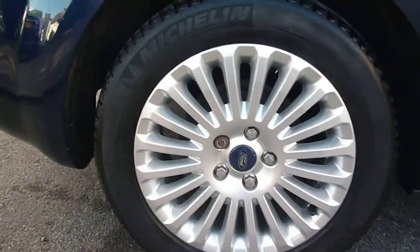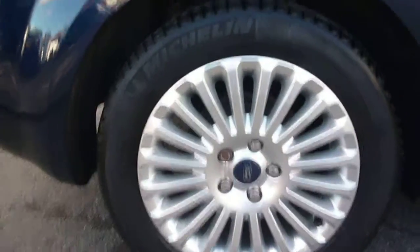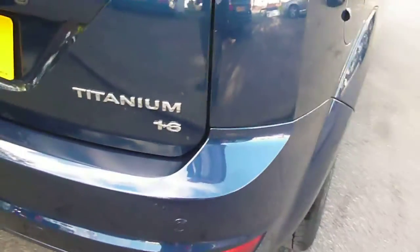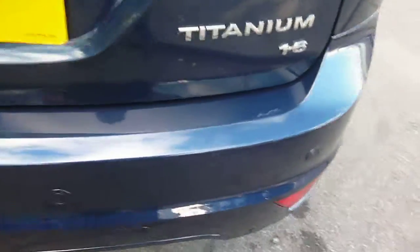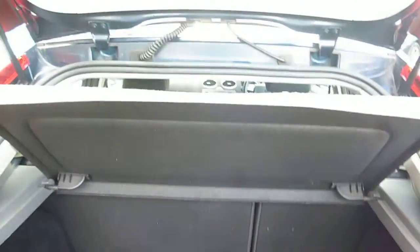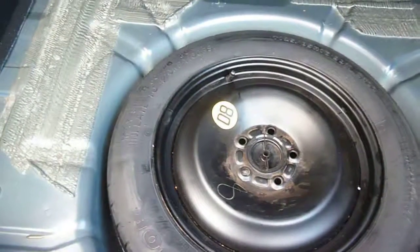The offside rear wheel is again damage free. Round to the rear — the vehicle is fitted with rear park assist. There are some very light scratch marks to the top of the bumper. The boot area is clean, the load cover is fitted and present, and the spare wheel is under the rear floor carpet.